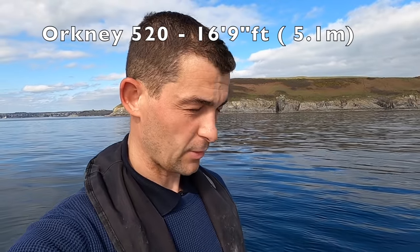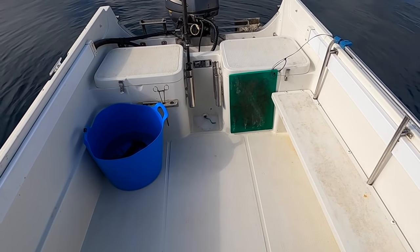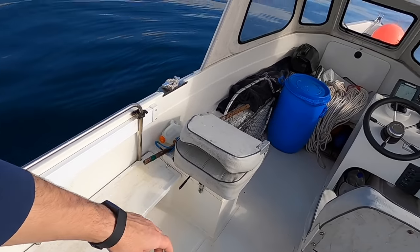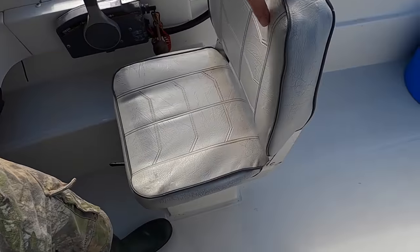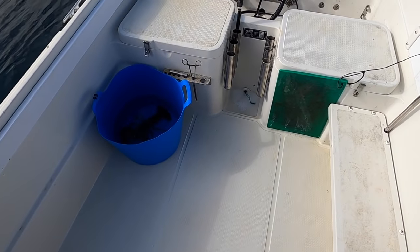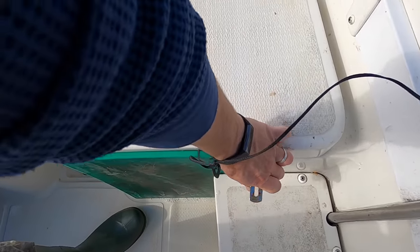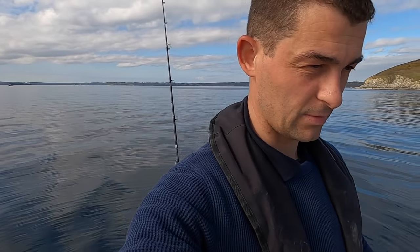Now let's have a look at my boat — an Orkney 520. Usually in my videos you only see the after-deck, but I'll show you the inside too. For a 16-and-a-half-foot boat there's quite a bit of deck space. I have steering controls and two seats, both with storage underneath — first aid kit in one. At the back, one compartment has the battery and manual bilge pump, the other has the fuel tank and filter. I keep it really simple; this boat is a tool — a fishing tool — just like a rod or reel.